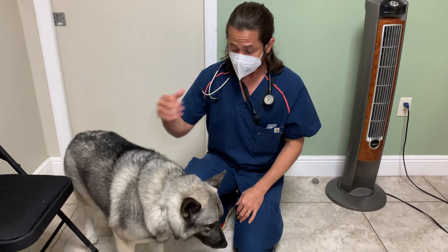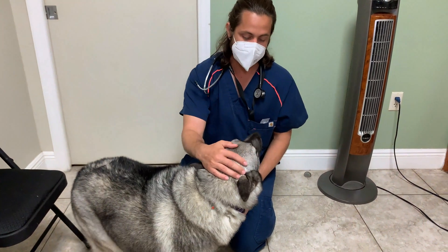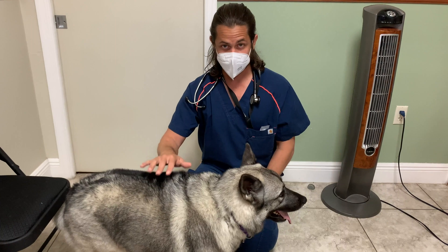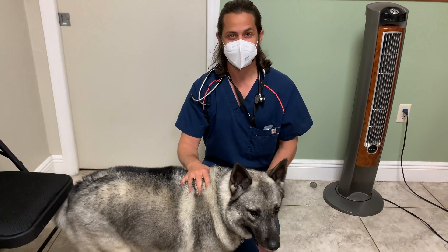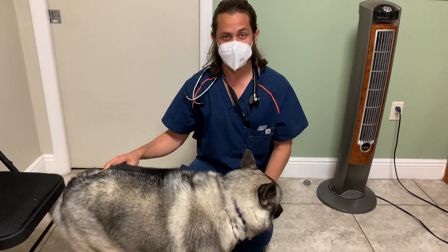Normally, we try to give the rabies vaccine in the right rear thigh, which is where Stormi will be receiving hers today. The reason we give it in the right rear thigh is so that if there is any sort of reaction to the vaccine, we can isolate which particular vaccine caused it. Otherwise, we give other vaccines in different spots.